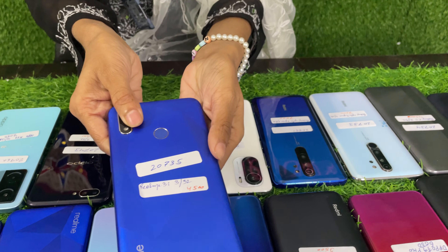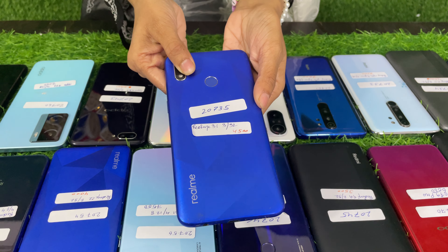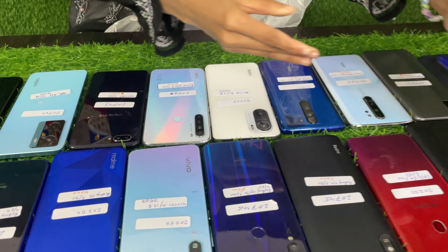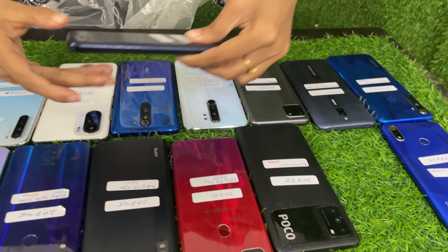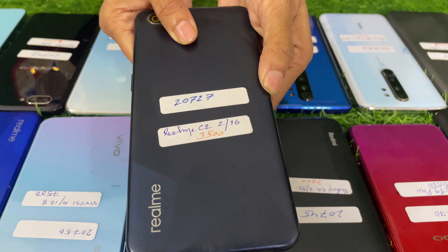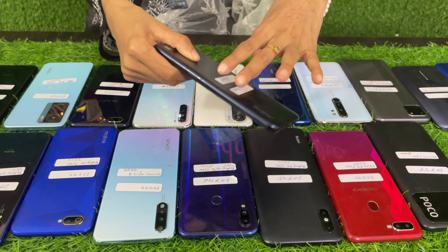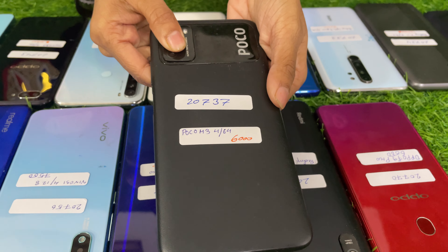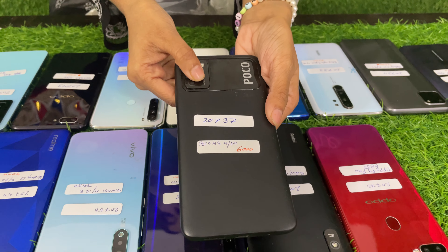First, Realme 3i 3/32 is $4,500. Next, Realme C2 2/16 is $3,500. Next, Poco M3 4/64 is $6,000.